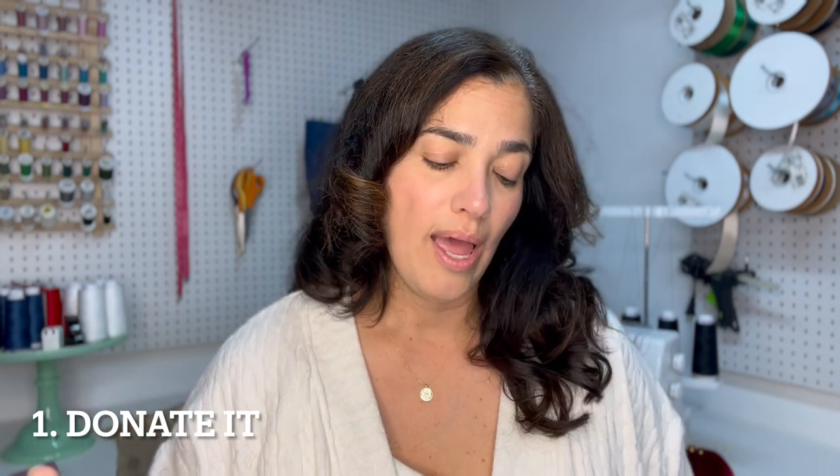So first one: I always encourage you to donate things. There's somebody out there that perhaps can use this item more than you do and would appreciate it. Think of Goodwill, Salvation Army, or perhaps a local women's shelter. They might appreciate a gently used coat or perhaps a nicely made pair of trousers. So just kind of donate it, let it go.